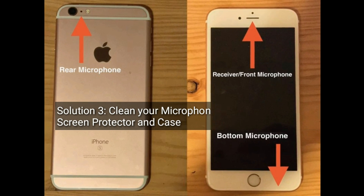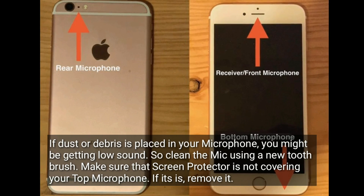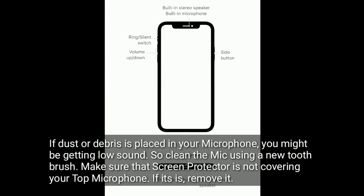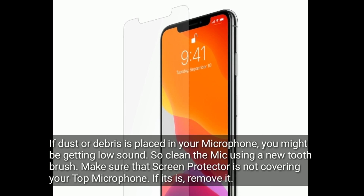Solution 3 is: clean your microphone and remove the screen protector and case. If dust or debris is placed in your microphone, you might be getting low sound. So clean the mic using a new toothbrush. Make sure that the screen protector is not covering your top microphone — if it is, remove it.